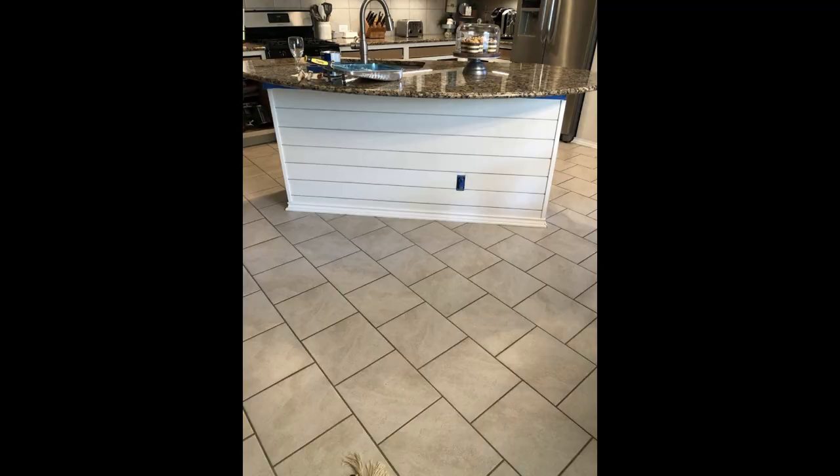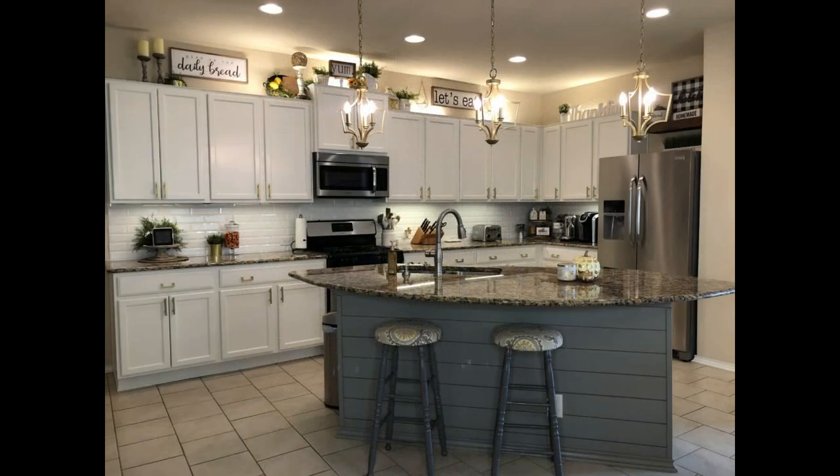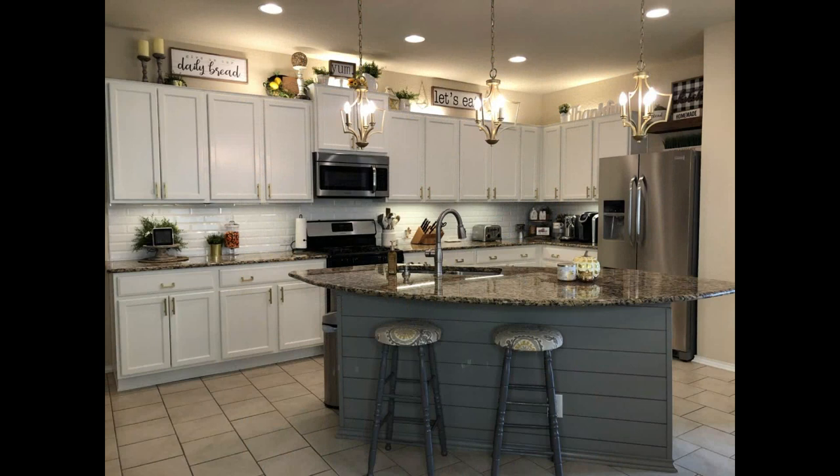Had I left the island white, it was too bright — white brings things forward and makes them stand out. In this space, I needed to ground that island and create a stopping point between the kitchen and the dining room — a separate space within the open concept. So we have white cupboards with gold pulls, the grounded darker island, and then for the backsplash — previously, the backsplash was that same floor tile throughout the entire house, which was hideous.